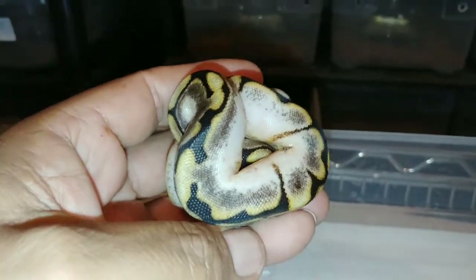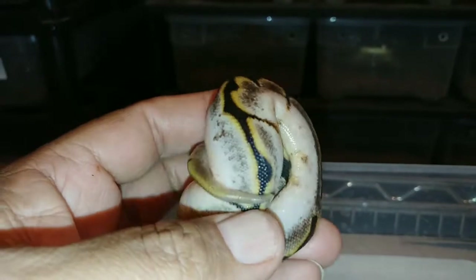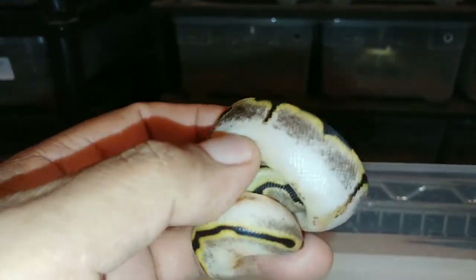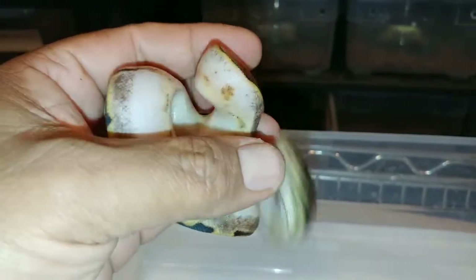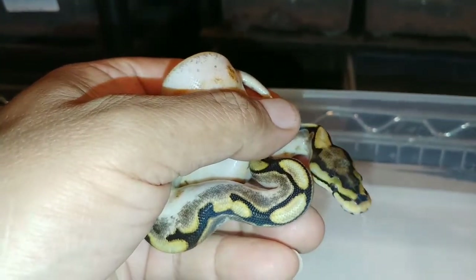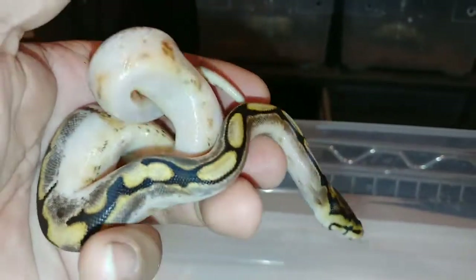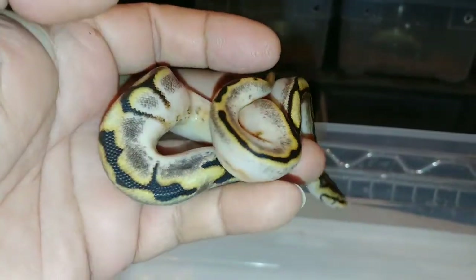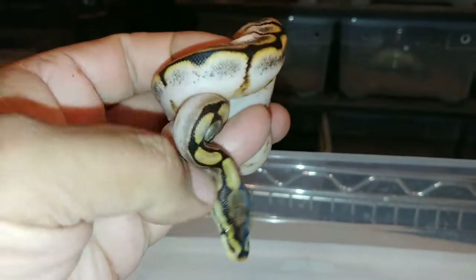And the last one. I think this is the nicest one of the clutch — it's a spider calico. Does it have spot-nosed? I'm not 100% sure, but hopefully with a little time. It doesn't want to show its head. It's got a lot of white, that's for sure. Could be a spot-nosed — if you guys know, leave a comment down below. But definitely calico and spider. Beautiful animal. Wish it had pastel in it, but oh well.